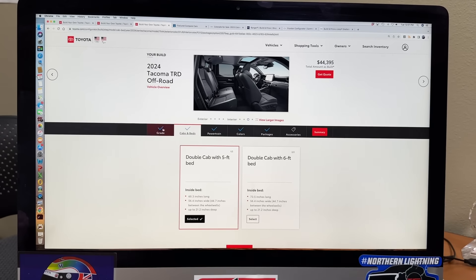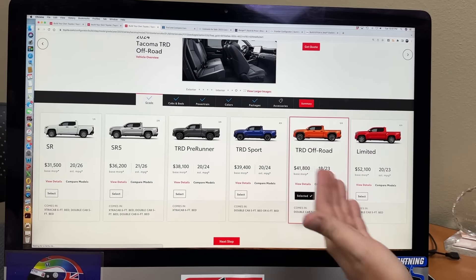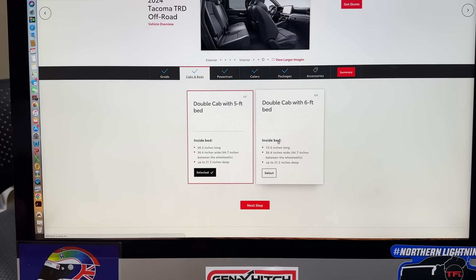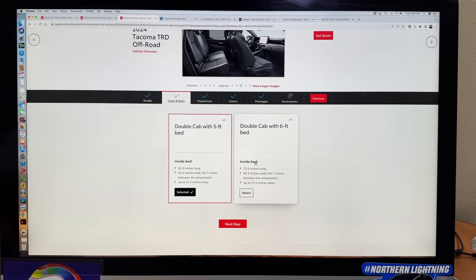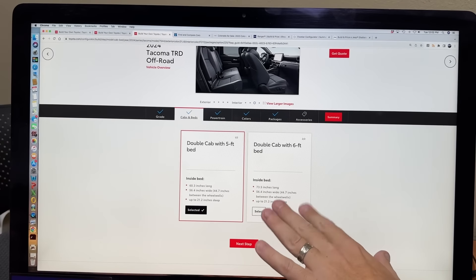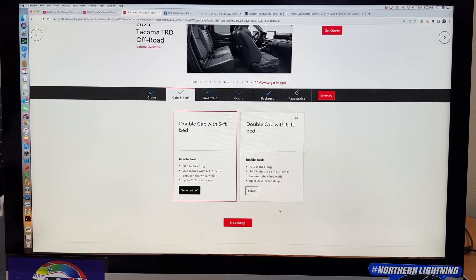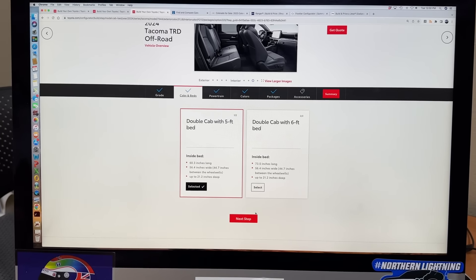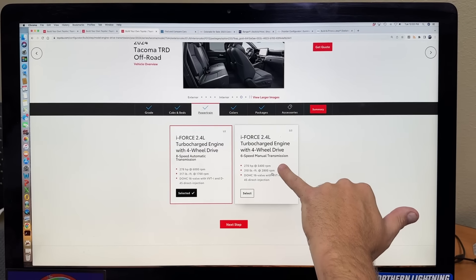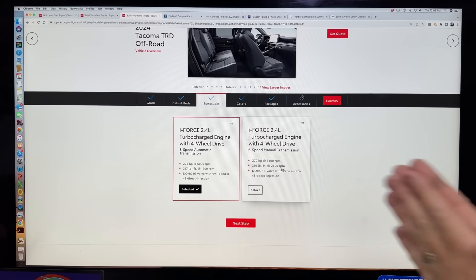Let's configure the TRD Off-Road, because this is the one actually worth considering for a long-term purchase. Starts at $41,800 — not too bad. Five-foot bed makes the wheelbase shorter and more affordable, so that's the one we're going with. You could get a longer bed for about a thousand dollars more, but at that point you might as well get a half-ton. Four-wheel drive of course, but not a manual. We want the automatic, because Toyota said about six percent of their trucks will be manuals, but they're not building them first.